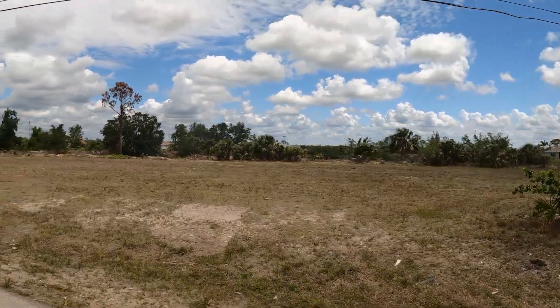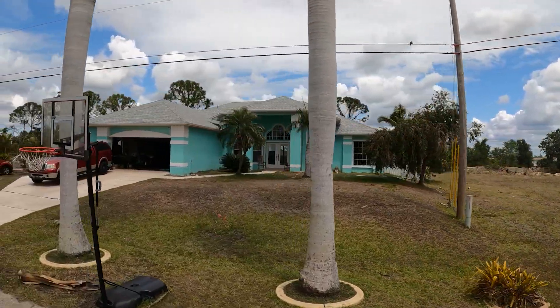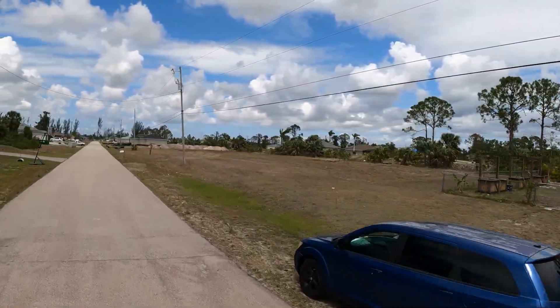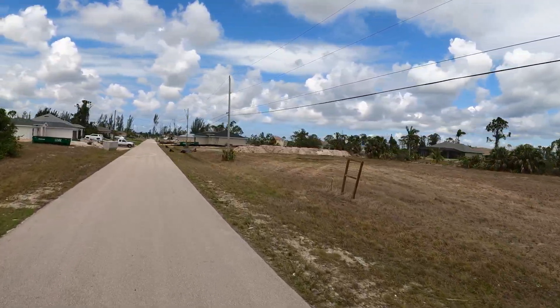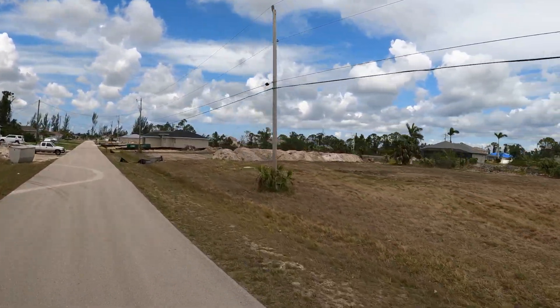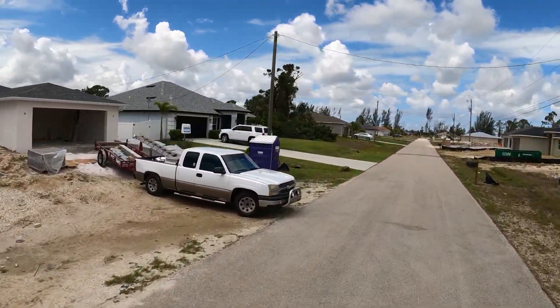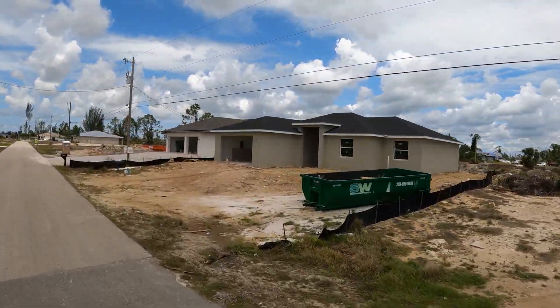I've got to remember this address — I want to see what the finished home looks like. I didn't see too many windows. They're going to start another home there too — view homes right now.